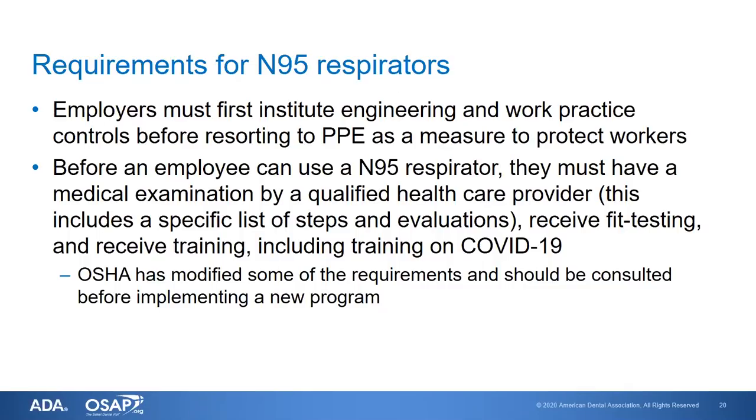Before an employee can use an N95 respirator, they must have a medical exam by a qualified healthcare provider. That provider will have them complete a questionnaire, and based on the answers, they may or may not need a physical exam. They also need annual fit testing of the respirator they will be using and receive specific training, including training on COVID-19. OSHA has modified some of the requirements and could still modify them further, so before undertaking the use of N95 respirators, you should check the OSHA website to see what changes may have occurred.